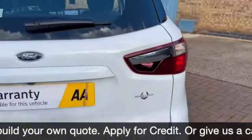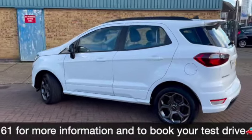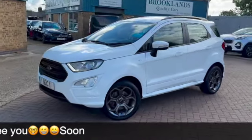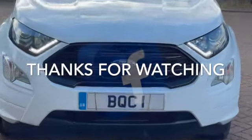We can do some fantastic finance options on this one, including taking your car in part exchange, settling any outstanding finance, and setting you up with a new agreement. If you've got any questions or would like to book a test drive, please give us a call on 01536 402 161. Thanks for watching — don't forget to check out our other videos on Facebook and on the website at brooklandscars.com.